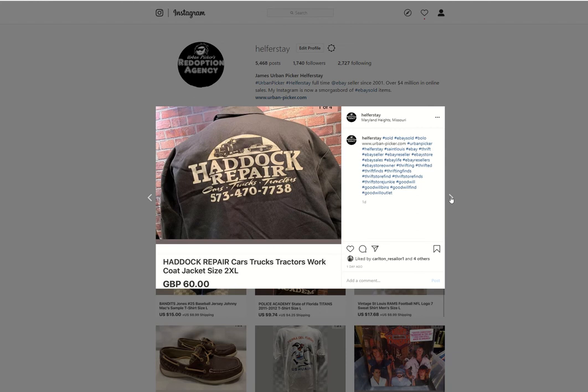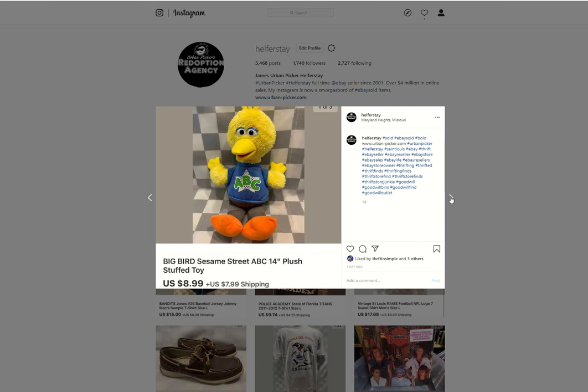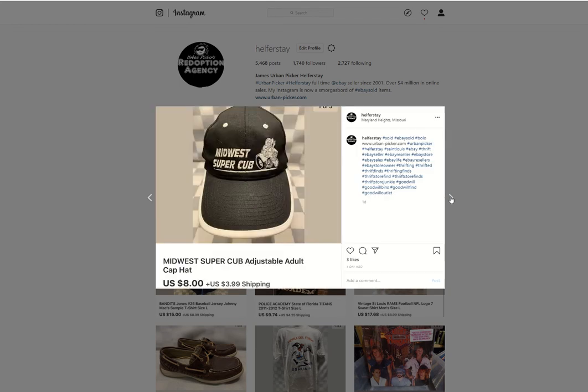Some Headache Repair Jacket — probably from the bins based on the older background — sold for 60 British pounds. Another hat from the bins, $10.39. Big Bird plush from the bins sold for $8.99. Midwest Super Cub from the bins sold for $8.